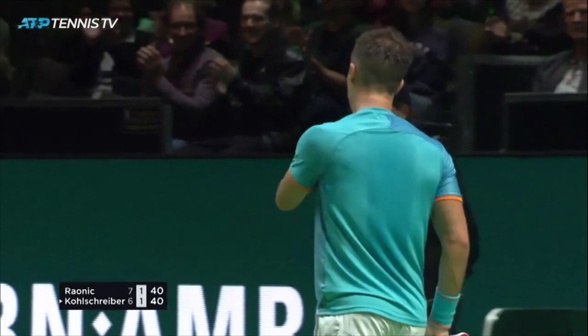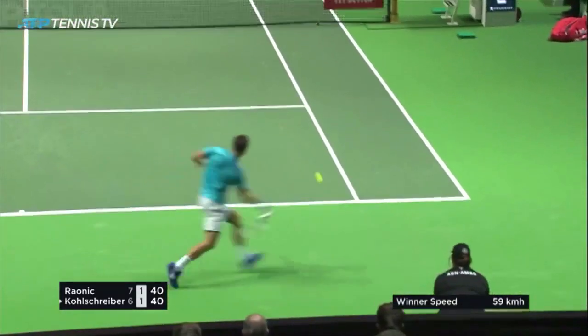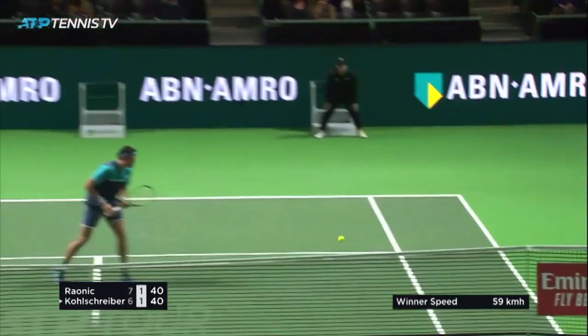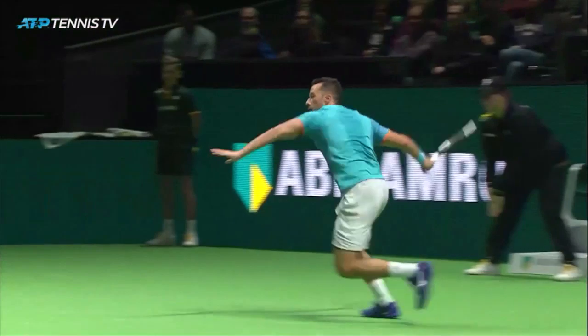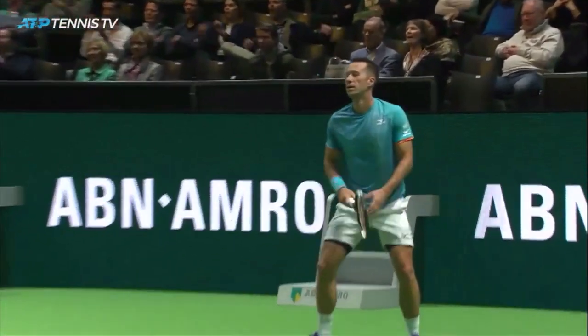That is extraordinary. How has he pulled this one off here? Quite incredible. Look at this behind him here. Look at that flick of the wrist.